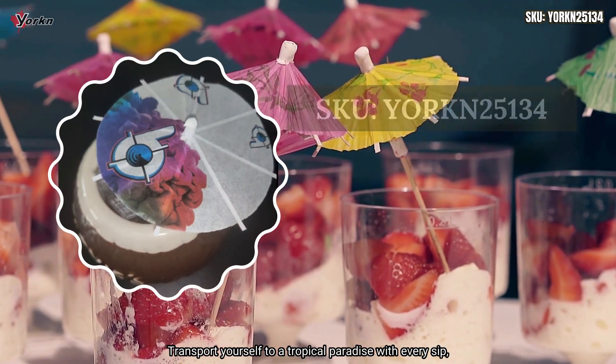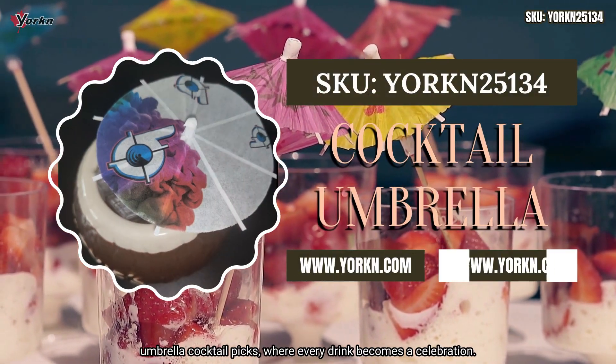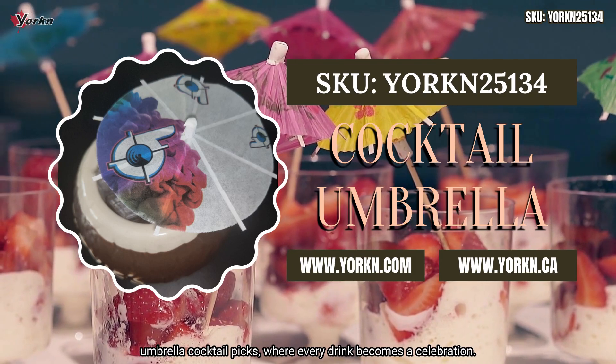Transport yourself to a tropical paradise with every sip. Umbrella cocktail picks — where every drink becomes a celebration.